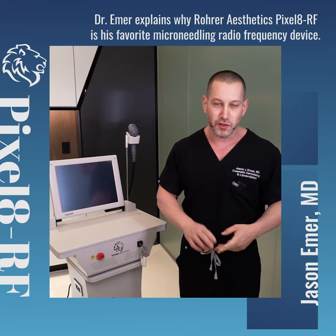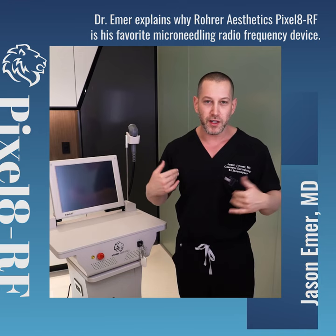It has 3 different spot sizes: 5x5, 7x7, and 8x8. You can treat many areas — we treat the full face and neck.